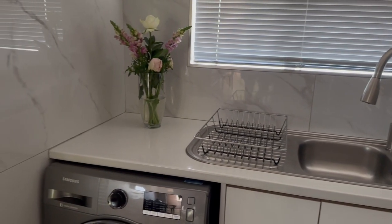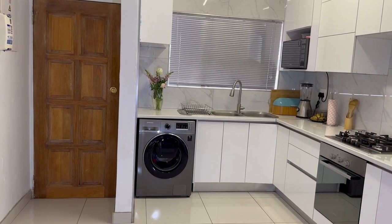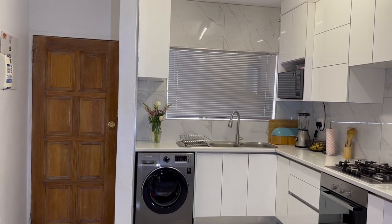Hi guys, welcome back to my channel. My name is Lutoma Ganga Layla, also known as Luma Gangs. Welcome back to the channel. So I promised you guys a kitchen tour, so here it is.